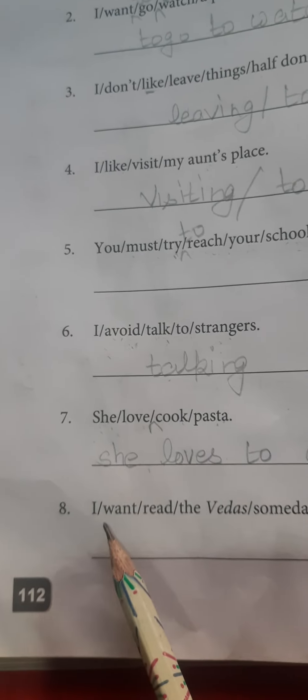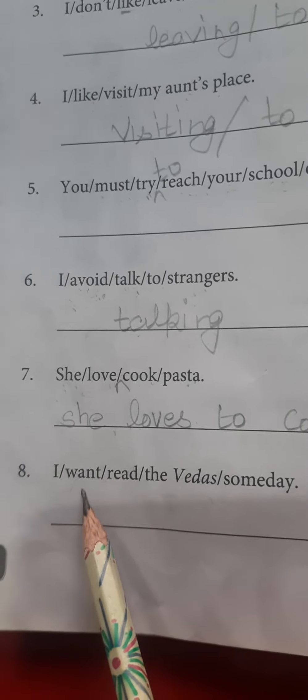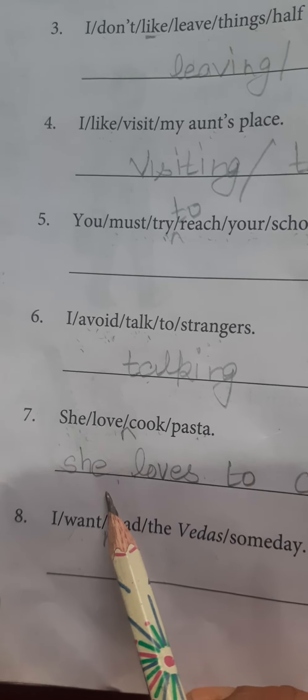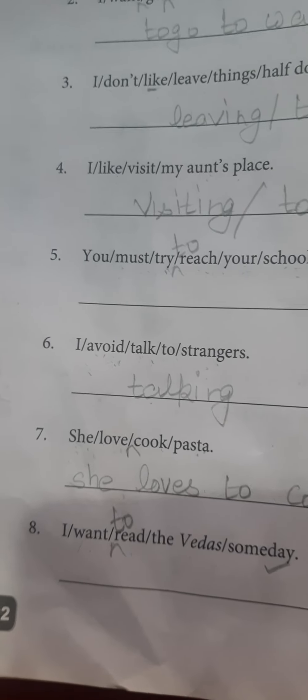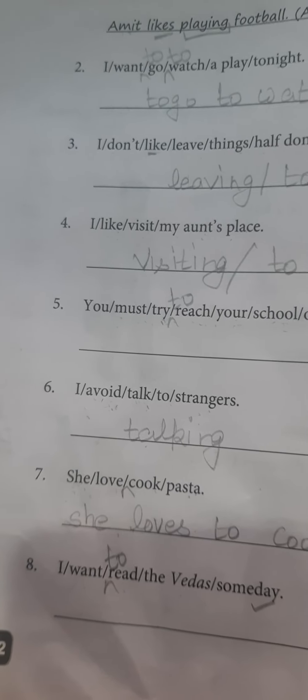Next is: I want to read the Vedas someday. Here 'I want to' will be applied. I want to read the Vedas someday. So this was your worksheet number 9. Let's move forward to worksheet number 10.